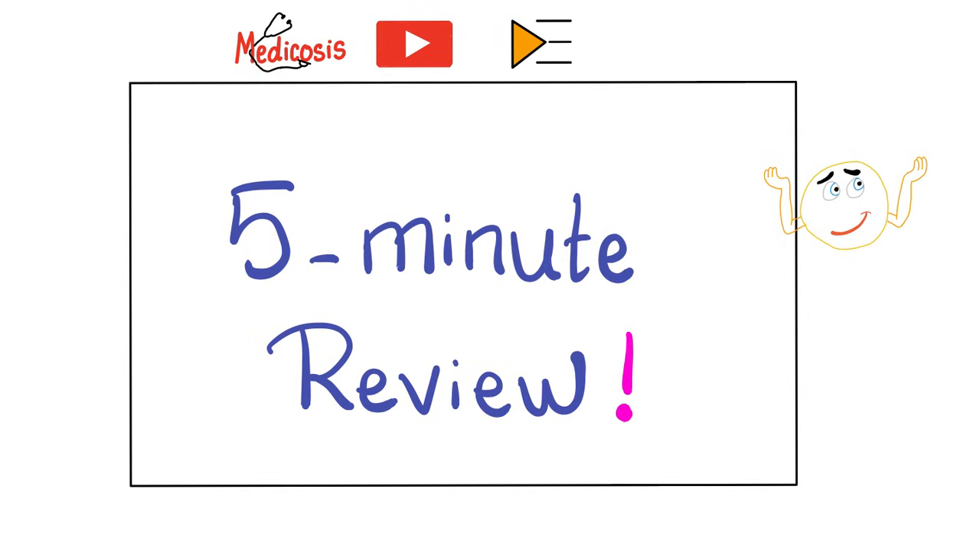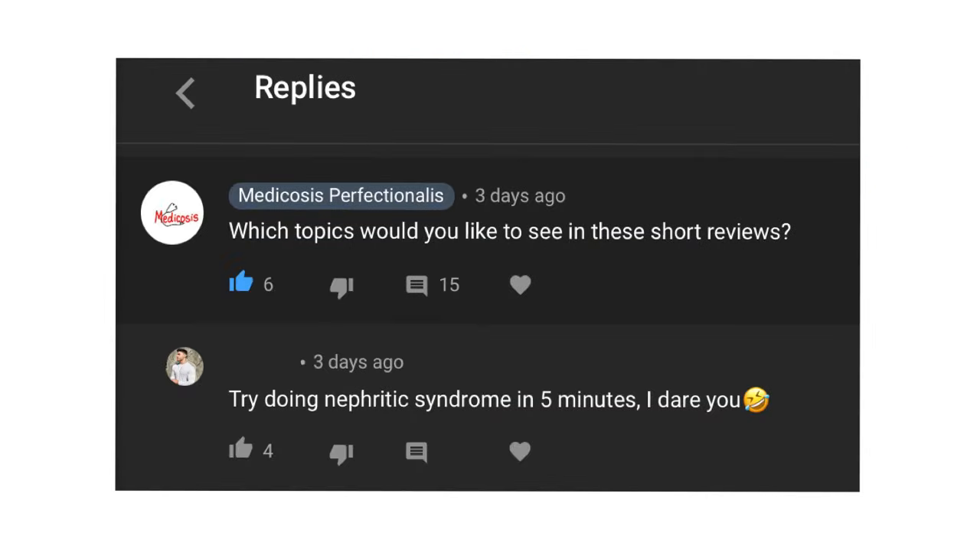Let me know what kind of topics you'd like to hear about. When I first announced this playlist, a lovely person commented, 'Try doing nephrotic syndrome in 5 minutes — I dare you.' I'm up to the challenge. Today we'll talk about nephrotic syndrome.